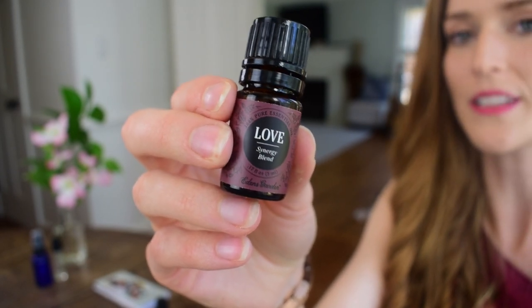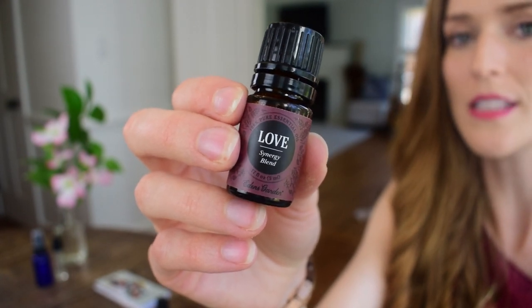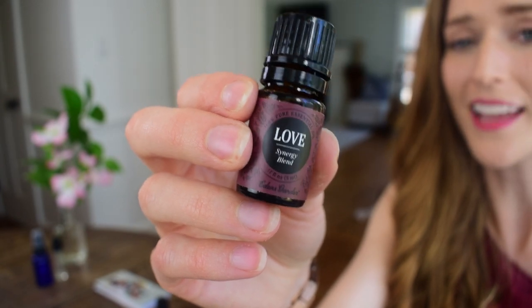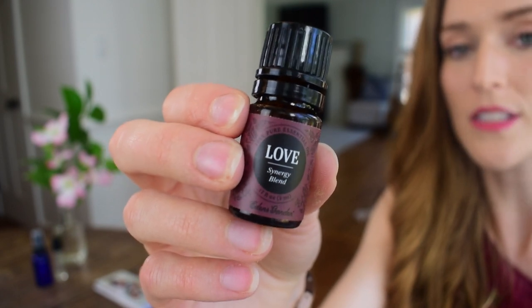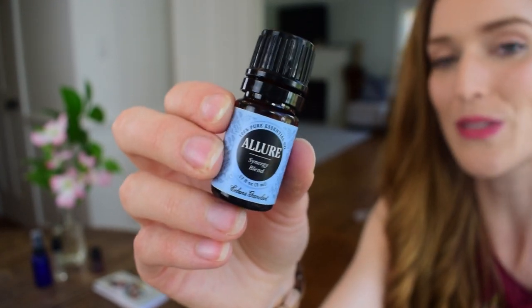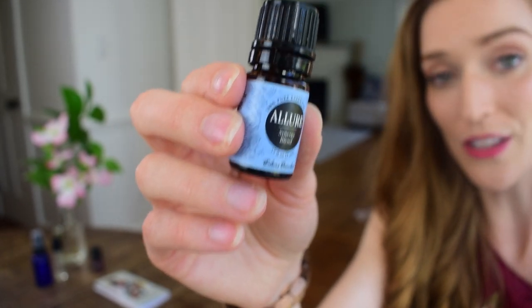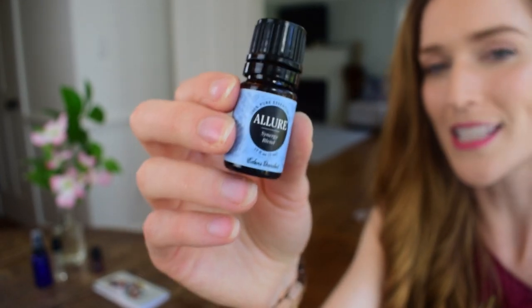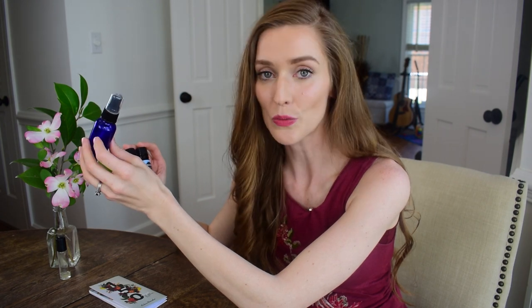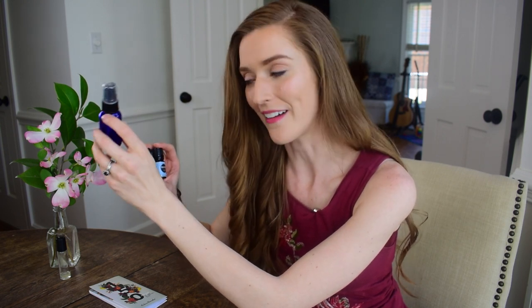I got two blends. The first is called the Love Blend — it has a citrusy smell, I love it during the daytime, it gives me a boost, makes me feel good and feminine, and I've used it to replace my perfumes since I don't respond well to artificial fragrances. It also has oils that help balance hormones and boost mood. The second is the Allure Blend, similar to doTERRA's Whisper — a rich, chocolatey smell that's great for evening. You can dilute them in coconut oil in a roll-on, or make a body mist with distilled water.